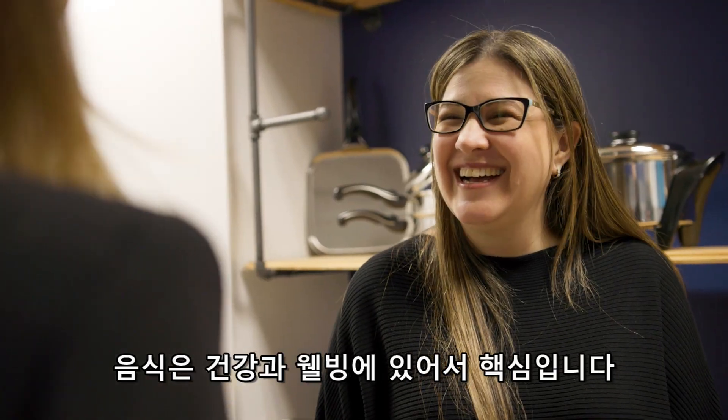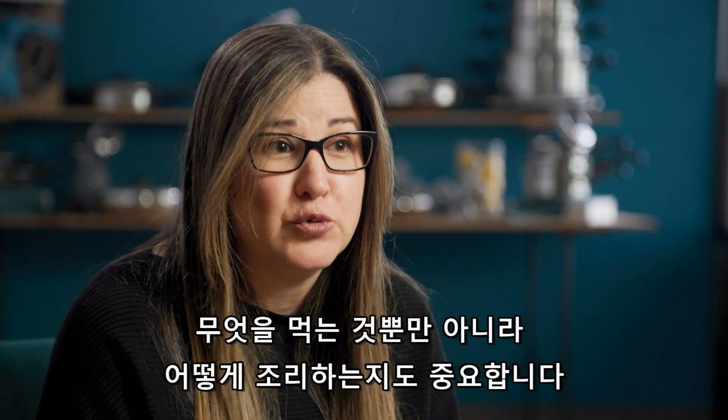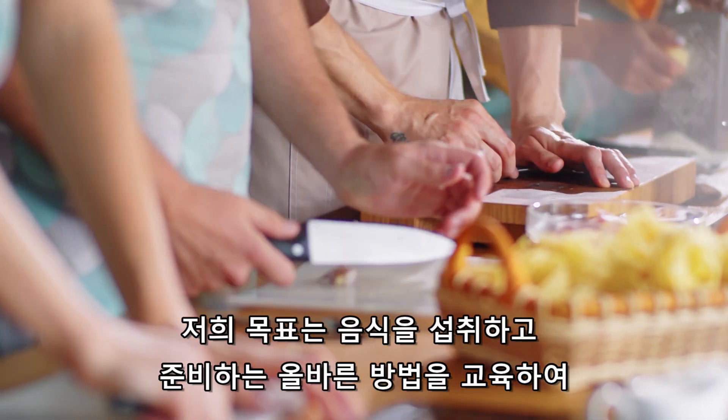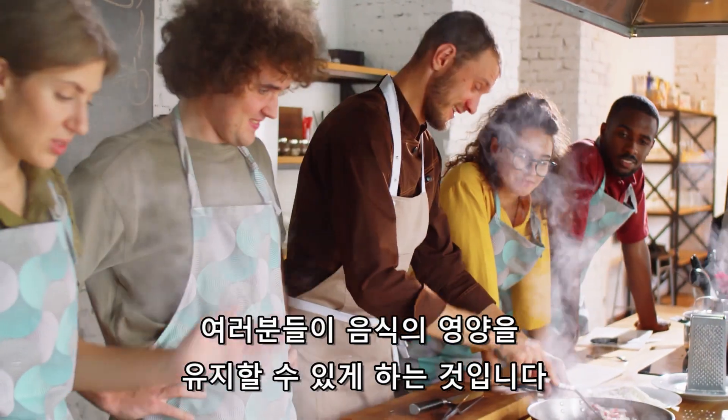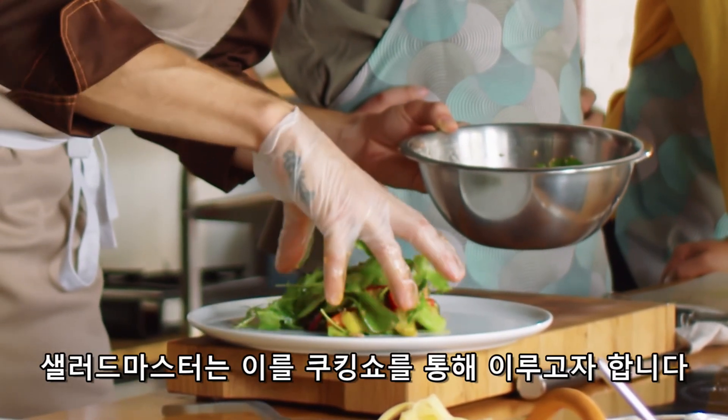Food is key to health and wellness, and it's not just the food you eat but how you cook the food. Our goal is to educate on what is the correct way to eat and prepare your food so that you're maintaining the nutrients. Salad Master strives to achieve this through our cooking shows.